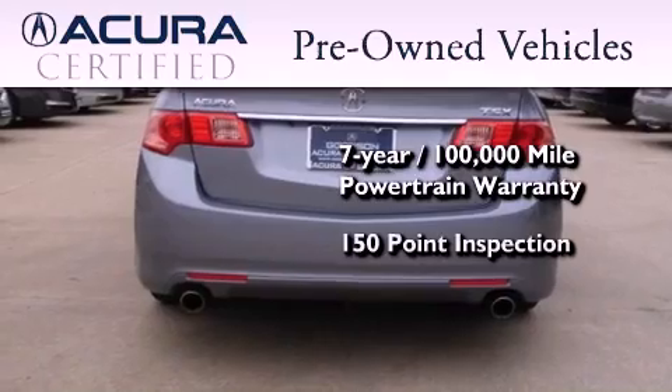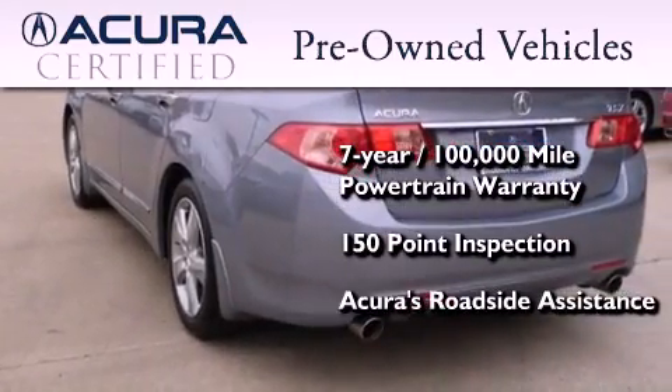Plus, it passed a 150-point inspection and is covered by Acura's extensive roadside assist program.